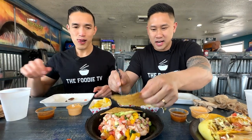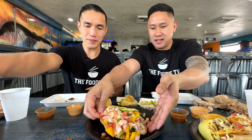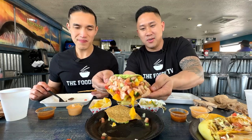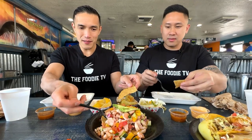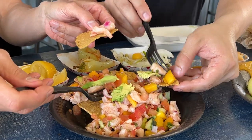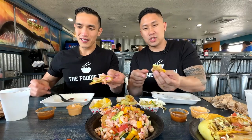Now for the star — the mango shrimp ceviche. They stack it all on the tostada. You've got mango, shrimp, avocado, tomatoes, and lime juice. You can see the ceviche bar right in the front — they prepare it right in front of you, scooping everything fresh to order. Let's try the base first without salsa to get that initial flavor.